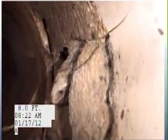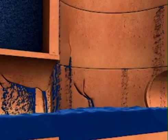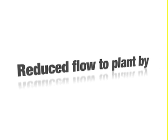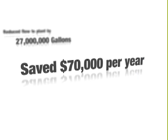Infiltration of groundwater, a serious problem with conventional sewers, is eliminated with a low-pressure system. Lower total wastewater flow means lower treatment plant capital and operating costs. Over the last five years, we've evaluated our savings at the treatment plant — it appears we've reduced the amount of flow to the plant by about 27 million gallons per year, which translates into seventy thousand dollars per year in savings.